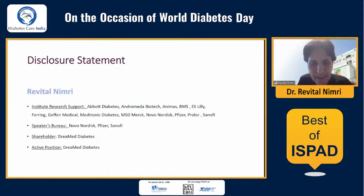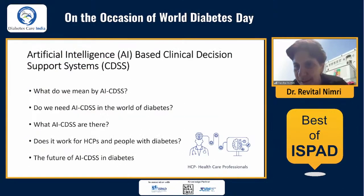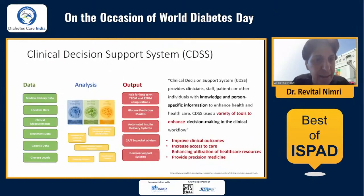This is my disclosure slide. My talk today is about the clinical uses of artificial intelligence-based decision support systems. I'm going to start with what we mean by AI-based decision support systems, why we need them in the world of diabetes, talk about available systems, whether they work for healthcare providers and people with diabetes, and end with a glimpse into the future of AI in diabetes.